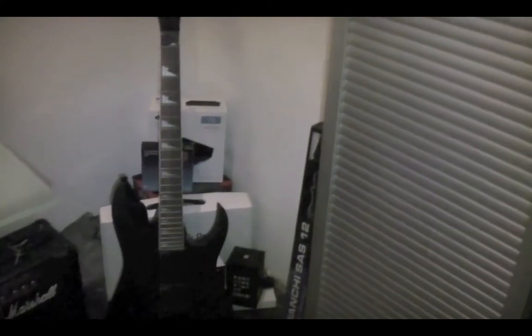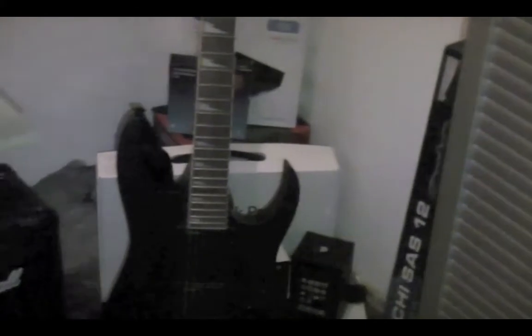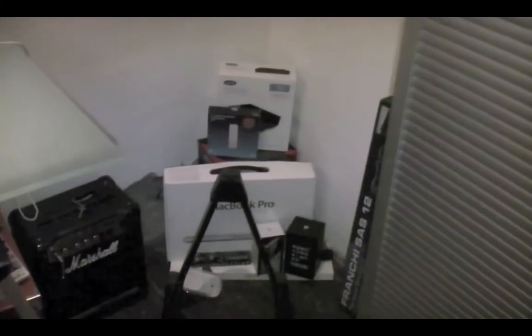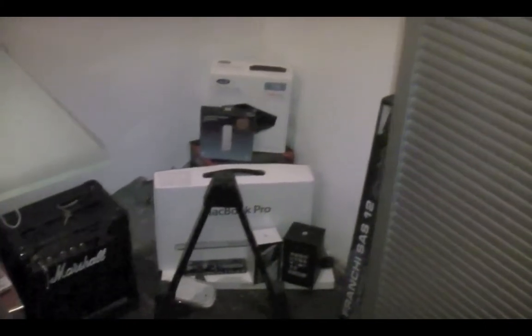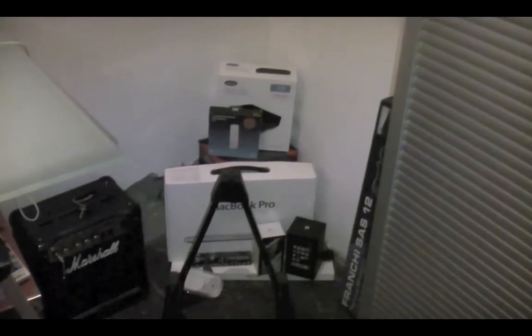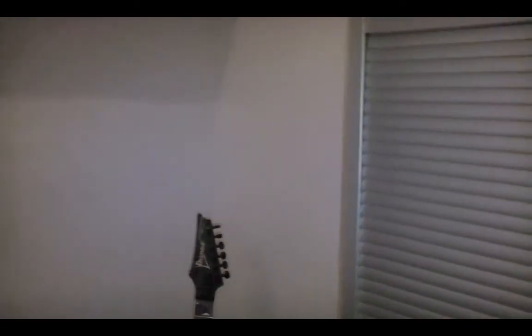Down here behind my guitar I've got a few Apple boxes. I'll just show you them — iPhone 4, iPhone 3G, Apple keyboard, all that good stuff. I've also got a printer up there with my Converse box there.